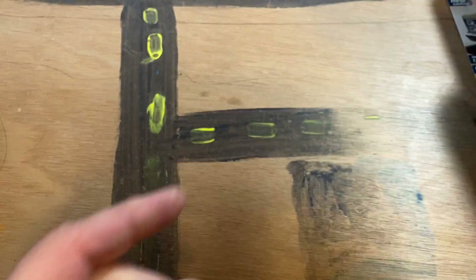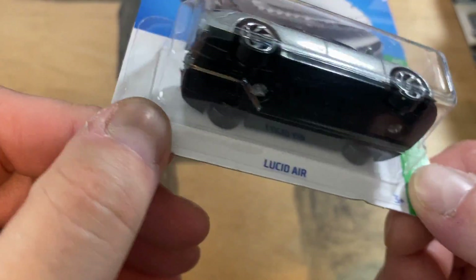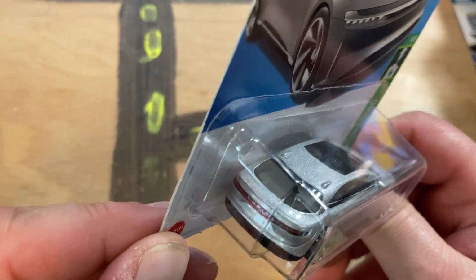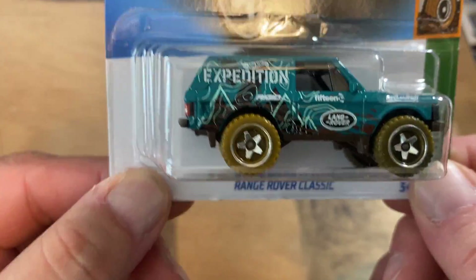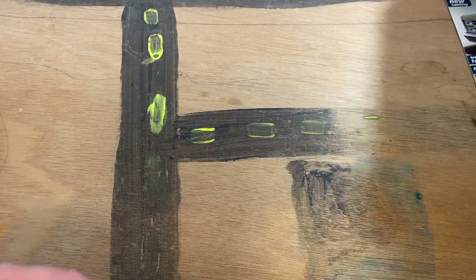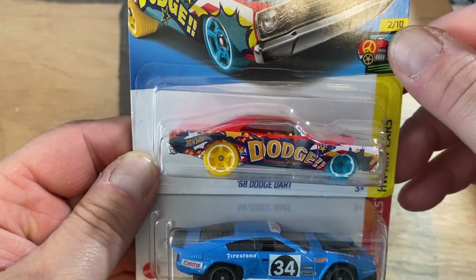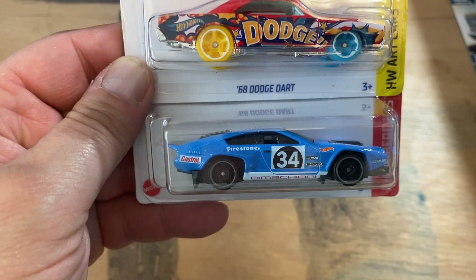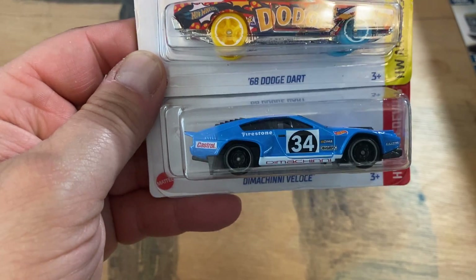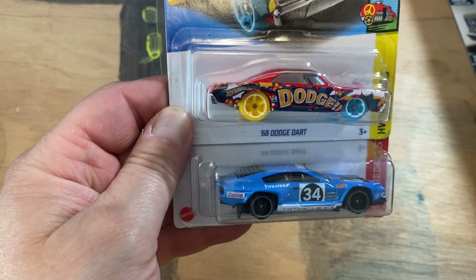Bad news — I was at Walmart and the price of Matchbox has gone up. Inflation is catching up to our hobby. The individual Matchbox mainlines were 94 cents, now they're a dollar seven. The five multi-packs used to be $4.69, now they're $5.69. And for the Hot Wheels, $5.47. Also grabbed the Matchbox Dimancini Veloce — going to grab a few of these, it's nice.